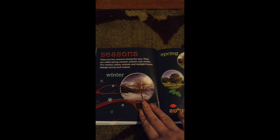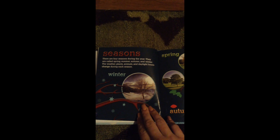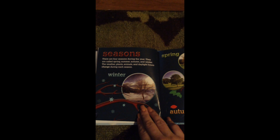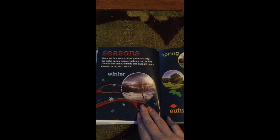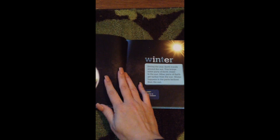There are four seasons during the year. They are called Spring, Summer, Winter, and Autumn. The weather, plants, animals, and daylight hours change during each season. We were just in the season Fall, also called Autumn, and now it has recently changed to Winter.